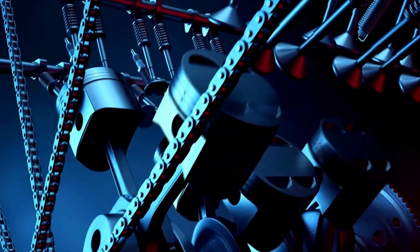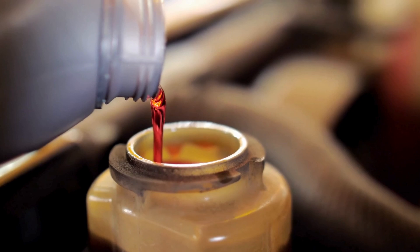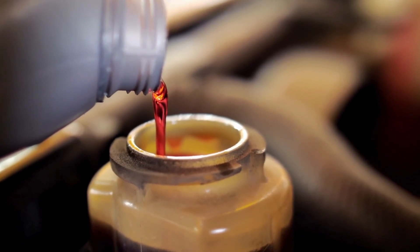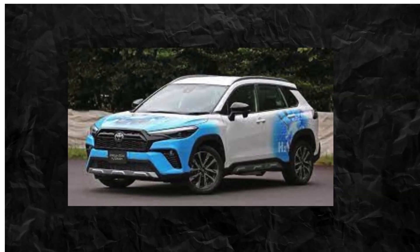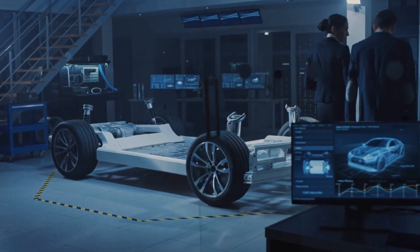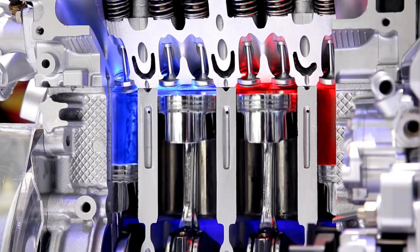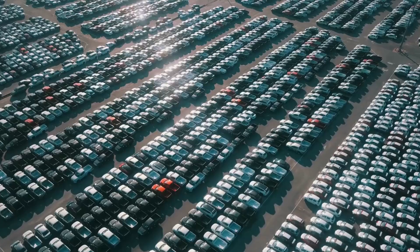The multi-fuel capability is particularly noteworthy. Unlike traditional hydrogen vehicles relying on complex fuel cell technologies, Toyota's direct hydrogen combustion approach offers a more straightforward engineering solution. In motorsport testing with the GR Corolla, this technology demonstrated remarkable adaptability. A standard hydrogen combustion engine might achieve 120 to 150 horsepower, comparable to traditional gasoline engines, but with near-zero carbon emissions.